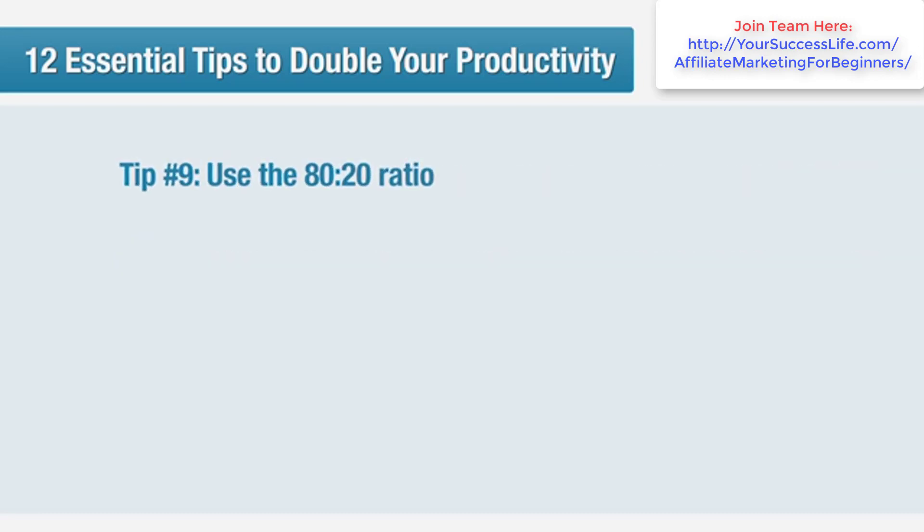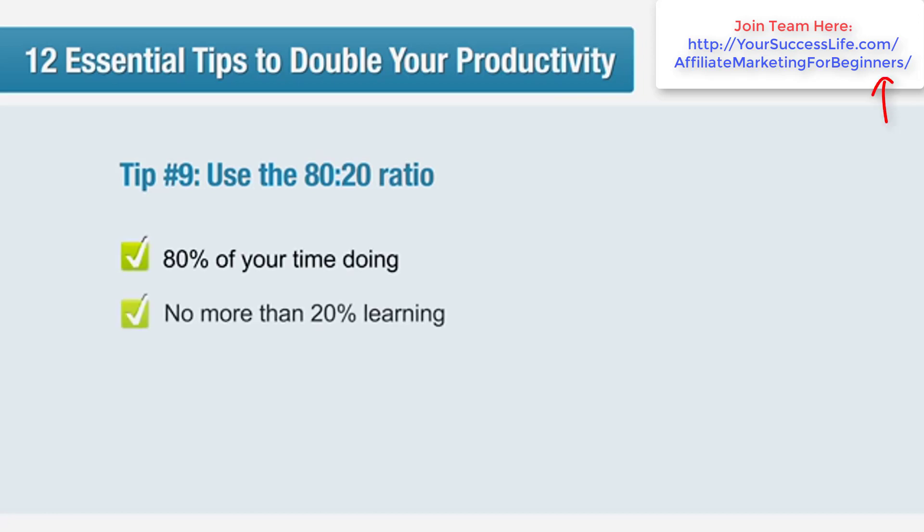Tip number nine: use the 80-20 ratio. 80% of your time should be spent doing, and no more than 20% should be spent learning. This is an especially important lesson for affiliates — we can be easily suckered into sales pitches from internet marketing gurus, and we all know how long those sales pitches can be. If you're going to give your time to sales pitches, forums, blogs, or newsletters, make sure it fits within your schedule for getting things done. Set yourself a timed task and keep track of how much time you spend, then decide whether that time would have been better spent achieving goals on your task list.